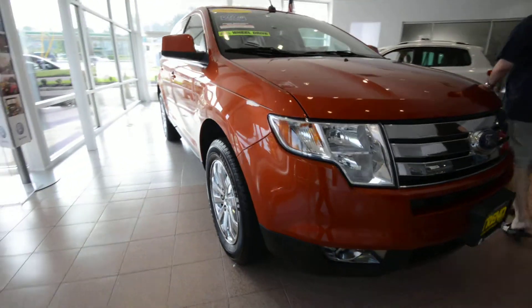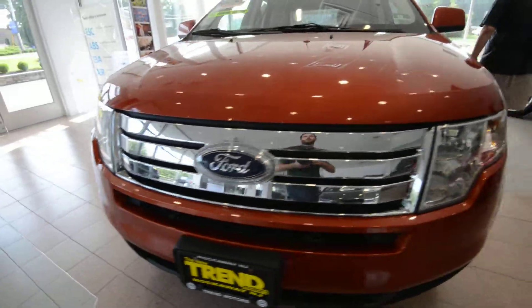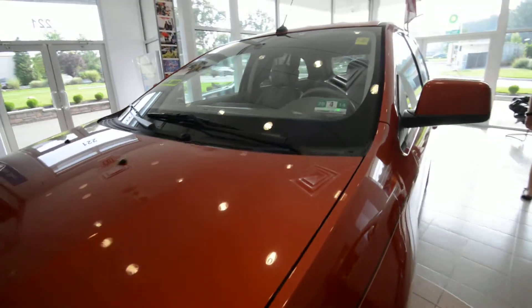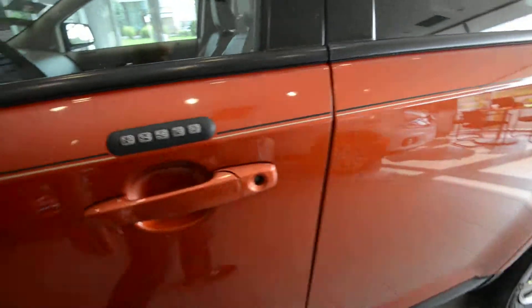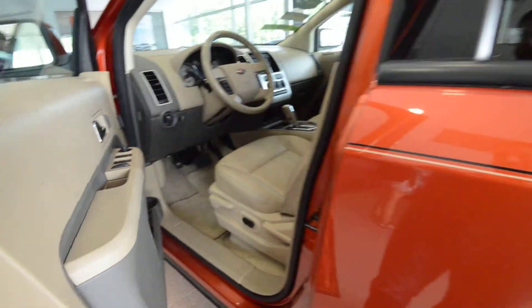This one has automatic headlights, fog lights, and intermittent wipers. It's got the 6-disc in-dash CD changer and a fancy keypad right there to be able to lock and unlock it without using the keys.